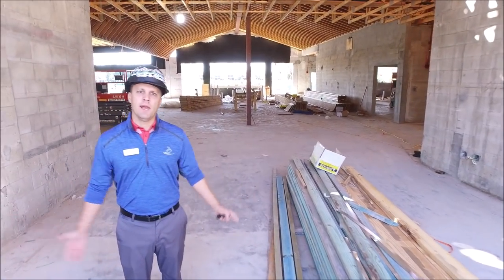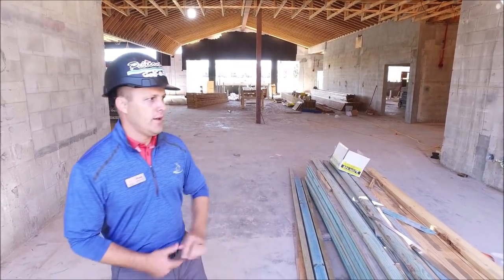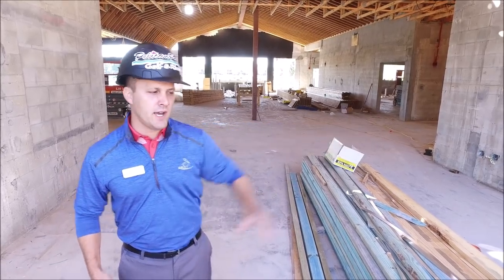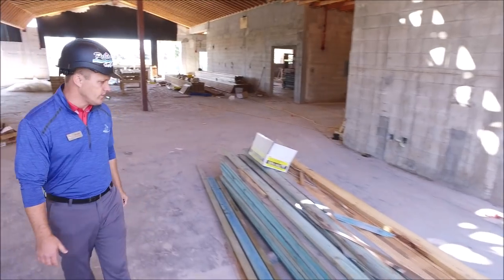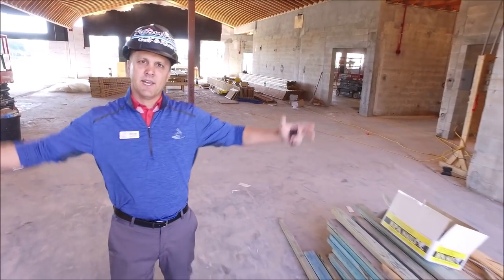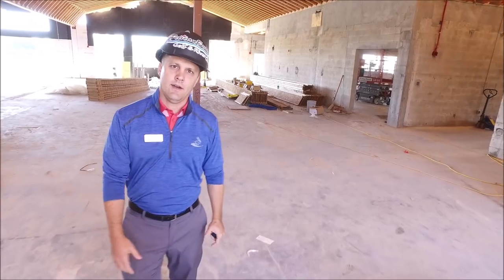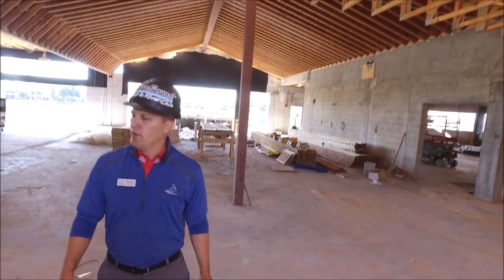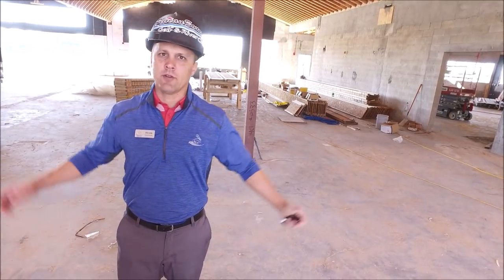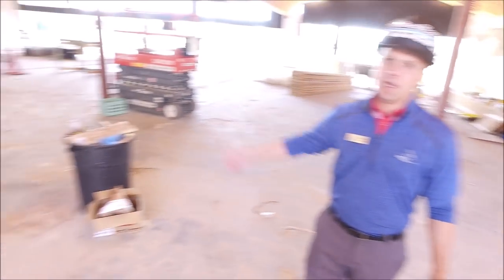We are walking in the main lobby space. There will be a mechanical room off to the side, and then as we walk and pan through, we'll have a nice atrium-style ceiling, and then we have restrooms located on either side — the men's on the left side and the ladies' on the right side.